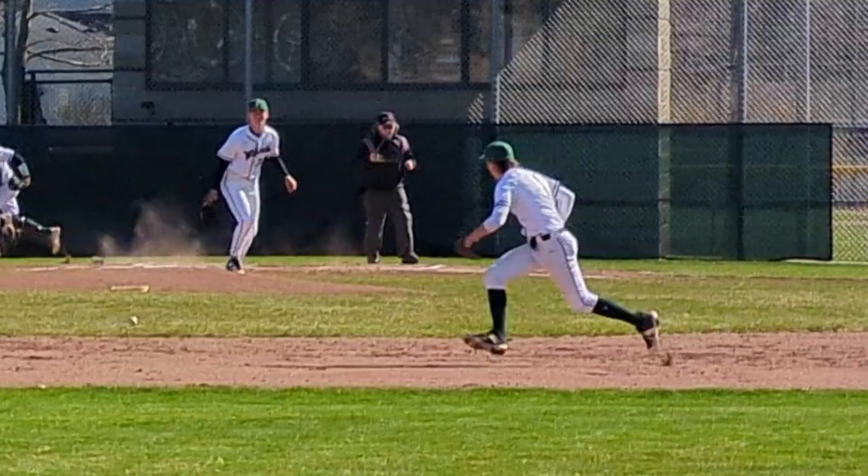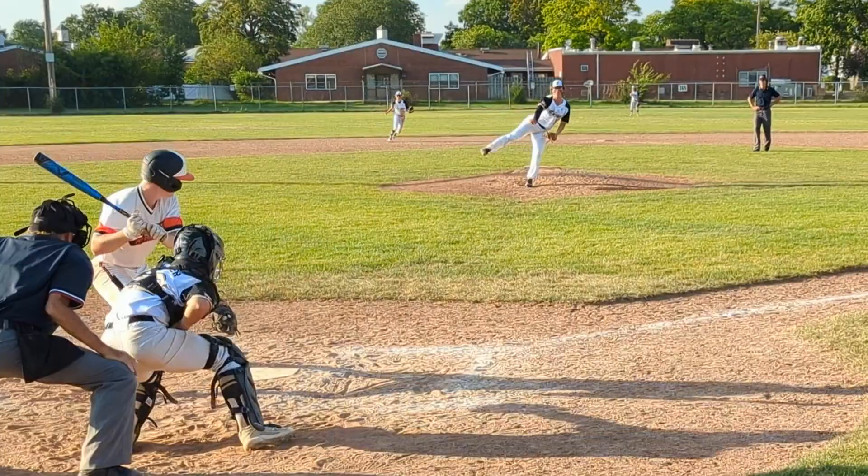The correct way for the third baseman and shortstop to field ground balls between them, coming up next.